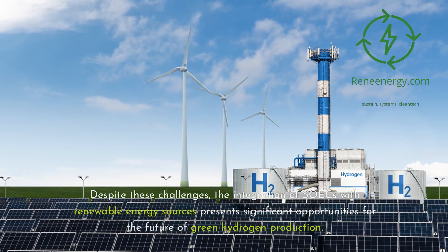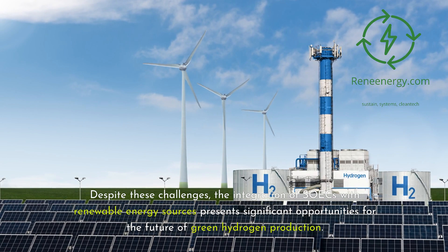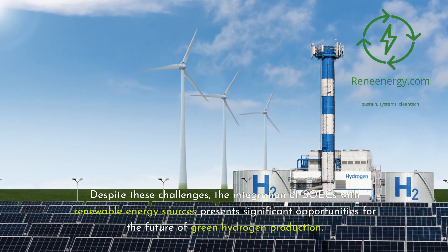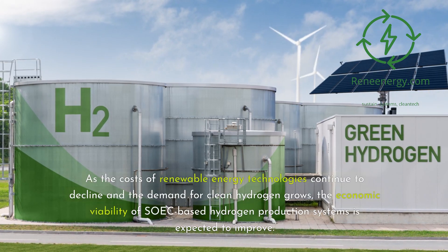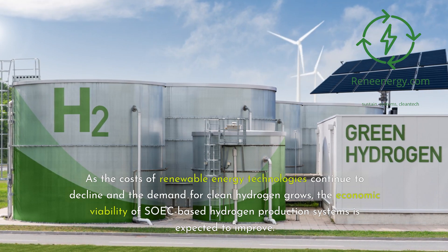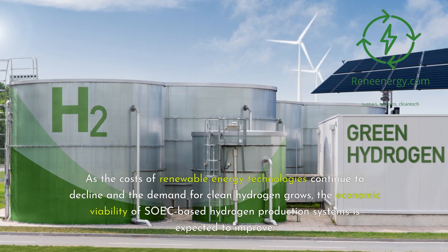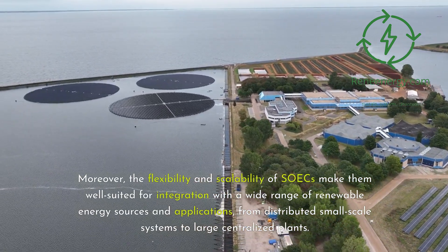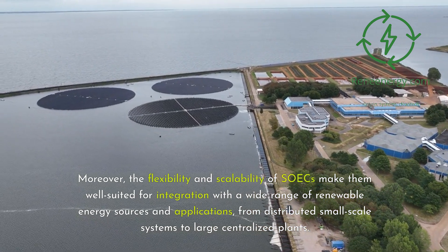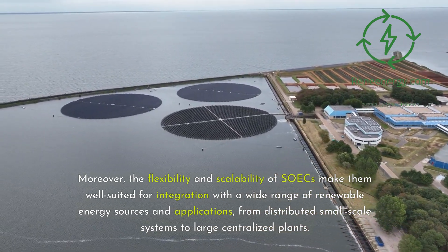Despite these challenges, the integration of SOECs with renewable energy sources presents significant opportunities for the future of green hydrogen production. As the costs of renewable energy technologies continue to decline and the demand for clean hydrogen grows, the economic viability of SOEC-based hydrogen production systems is expected to improve. Moreover, the flexibility and scalability of SOECs make them well-suited for integration with a wide range of renewable energy sources and applications, from distributed small-scale systems to large centralized plants.